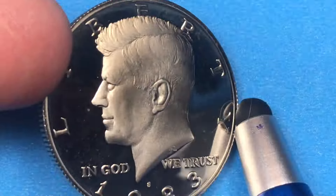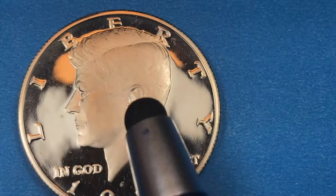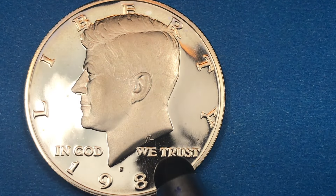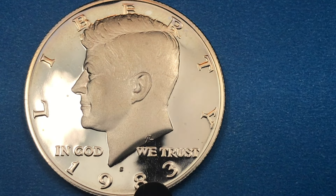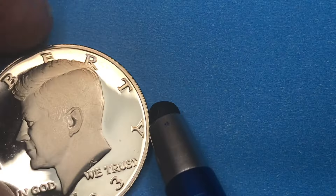This is a deep cameo — the polish in the back and how Kennedy just jumps off the coin. It says 'Liberty' at the top, 'In God We Trust' on the sides, then 1983 down here and an 'S' there for the San Francisco Mint.